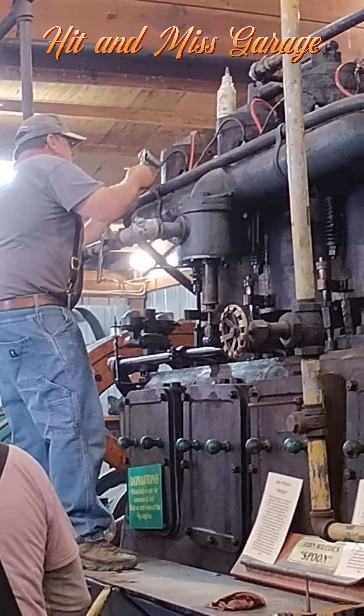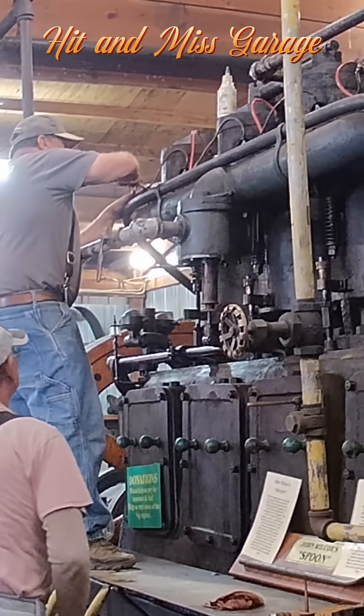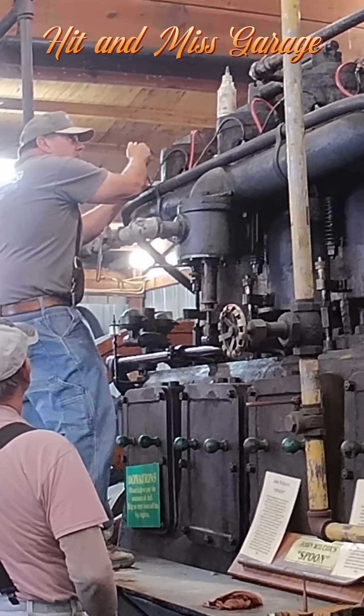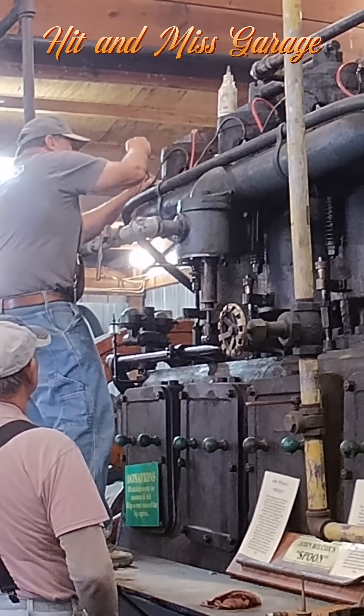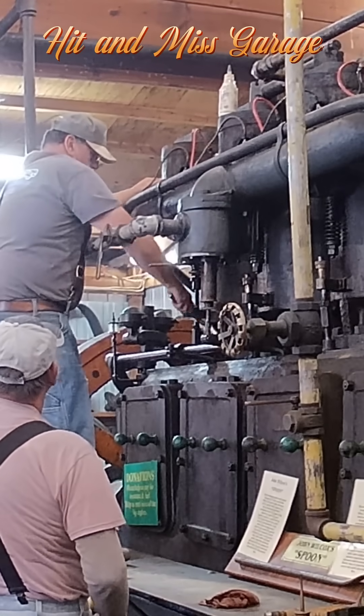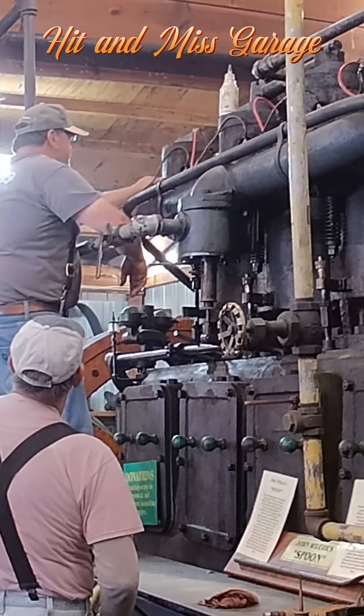Hey, welcome to the hit and miss garage. We're going to see a startup of the Turner Frick engine here. It's a big massive four-cylinder. It was used to generate power for the Royal Station of the Pennsylvania Gas Company. This was at Cool Springs in the fall of 2025.